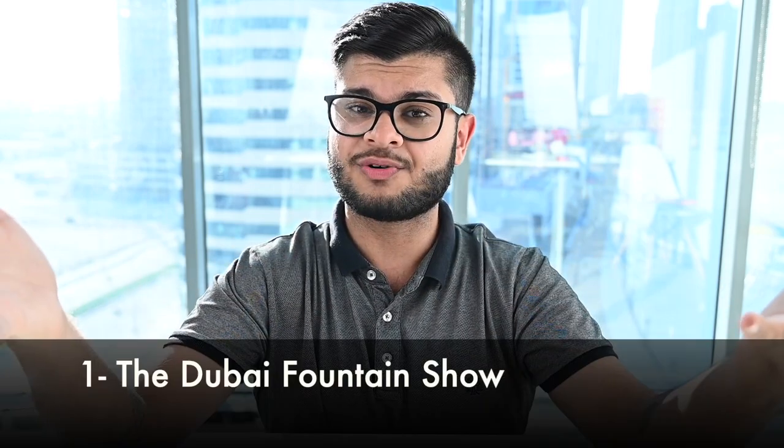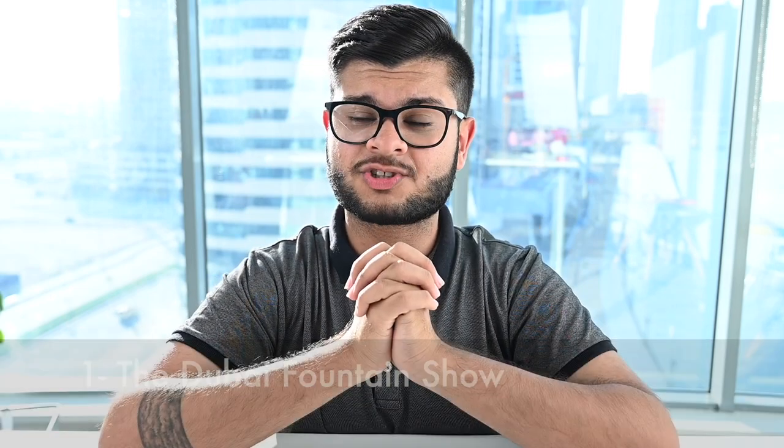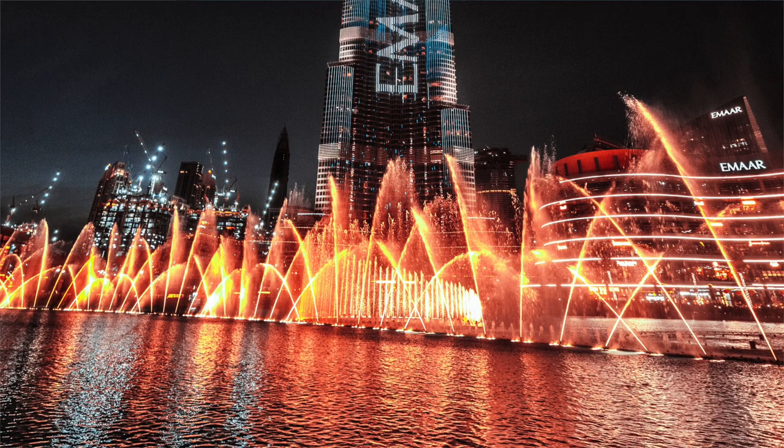So here are my top 5 favorite locations to take photos of Burj Khalifa in this city, starting with number 1 — a cliche one, but I still think it's worthy to mention: the fountain show. It's literally the most touristy area in the city. You'll see the fountain show there with the Burj up close, and at night when the fountain show pops, that's the time to be there, and you will be taking amazing pictures.